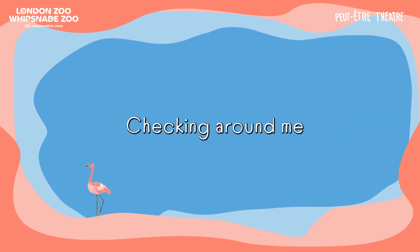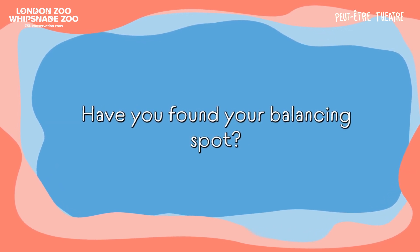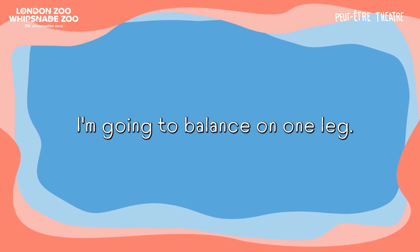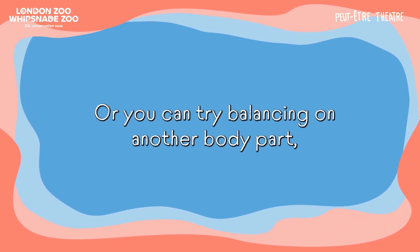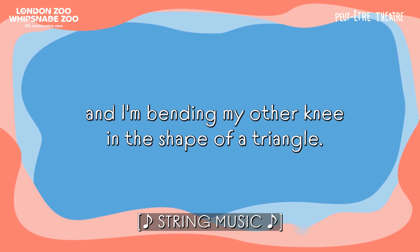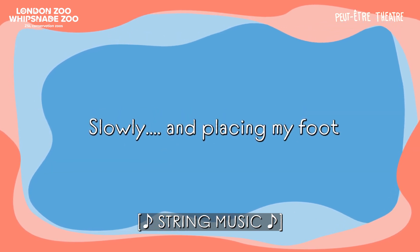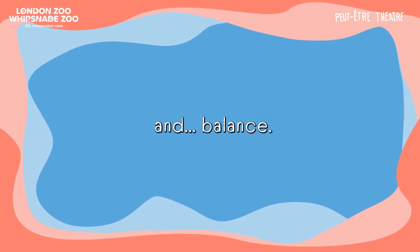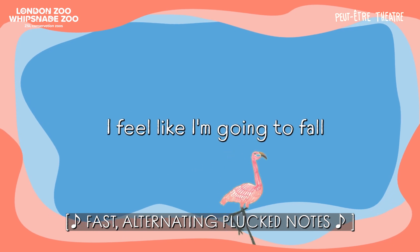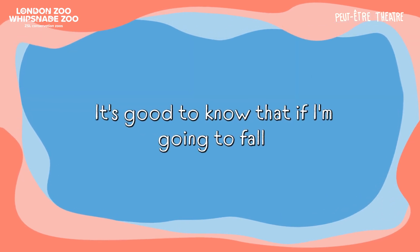I've reached my balancing spot! Checking around me, I'm not too close to any furniture or other flamingos. Plenty of space to test my balance. Have you found your balancing spot? I'm going to balance on one leg — you can too if you want, or you can try balancing on another body part, maybe on your bottom. I've got one leg super straight and I'm bending my other knee in the shape of a triangle, slowly placing my foot on the inside of my straight balancing leg. And balance. It's a little bit tricky. I feel like I'm going to fall. Putting my foot down. Much better. It's good to know that if I'm going to fall, I can just put my foot down.